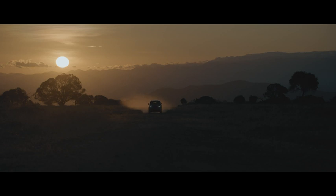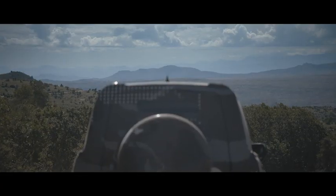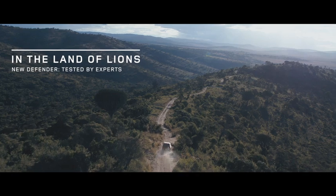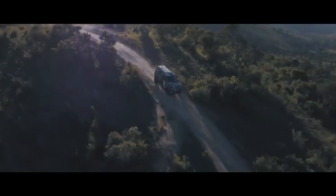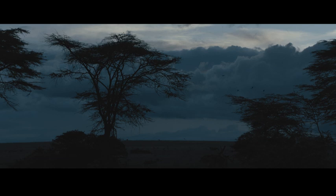The Land Rover Defender is a tool of conservation. Borana is the perfect place to test the new Defender, simply because it's got incredible diversity of terrain.